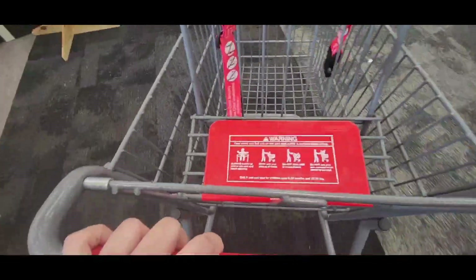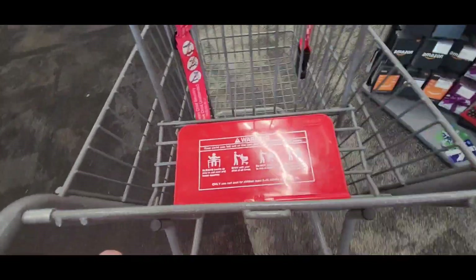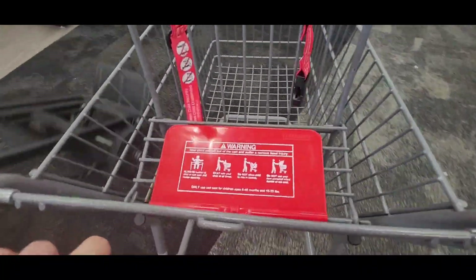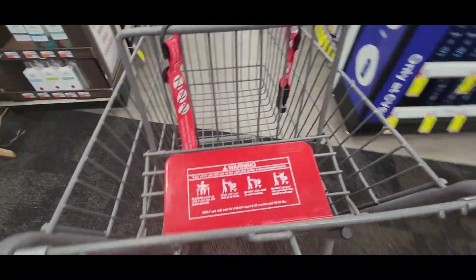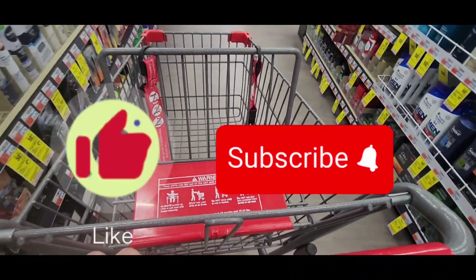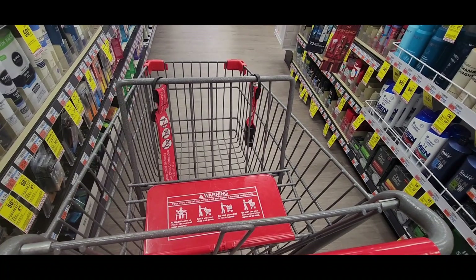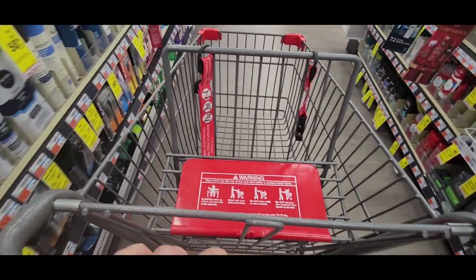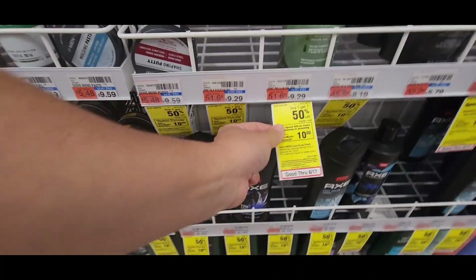Hi guys and welcome back to my channel, Couponing with Melissa Love. Today we're going to be going into CVS for this new week of June 11th to June 17th. If you guys are new to this channel, welcome and thank you so much for joining me. If you enjoyed this video, do not forget to like, subscribe, and hit that notification bell for more deals and savings. I'm going to be leaving you guys a printable breakdown in the description box, so let's start couponing.